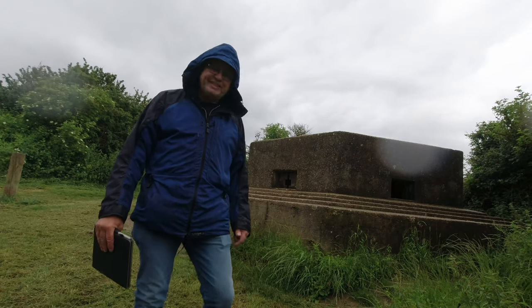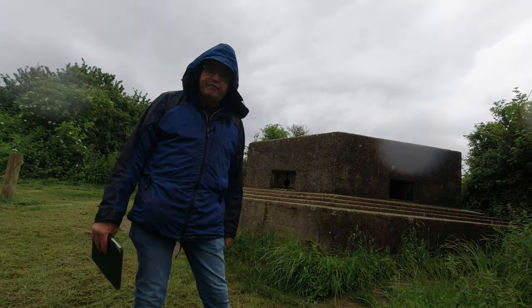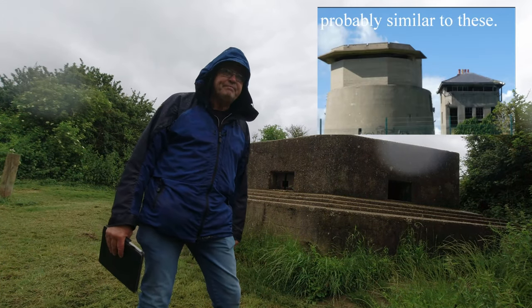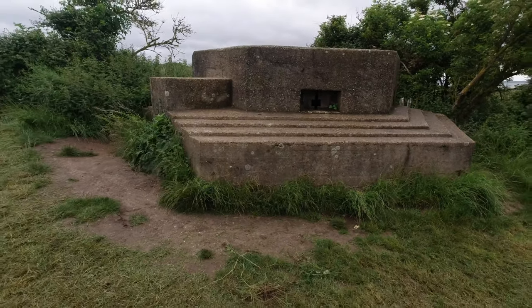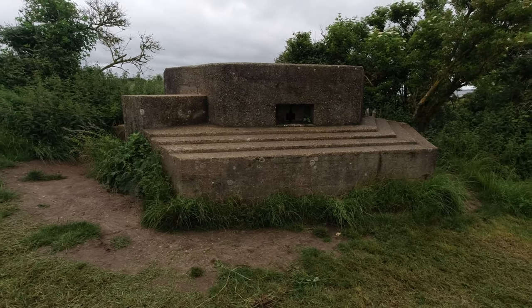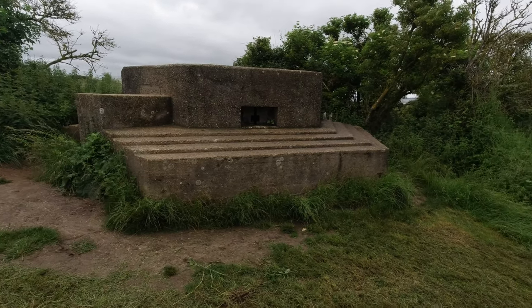Some of these pillboxes — not to disguise them, especially on the front like this — would have a false roof put on them. Whether this one has a false roof, I'm not sure. I think the reason why this skirting is here is because it's obviously going to try and defend any land attack, or I should say a seaborne attack by landing troops around this area.